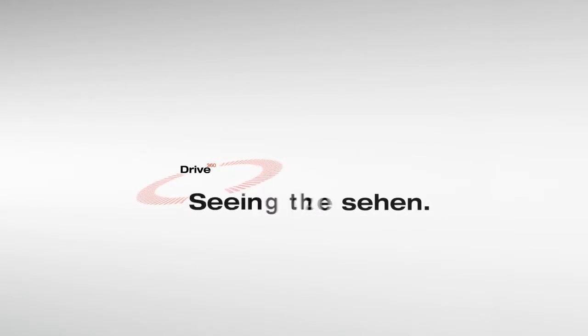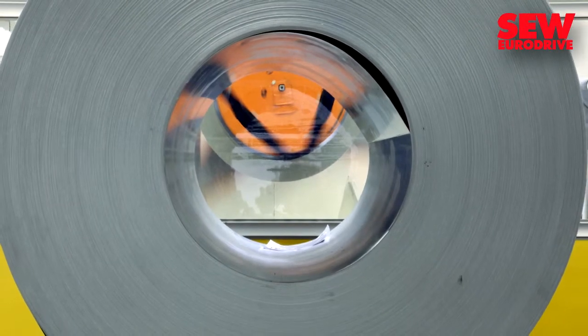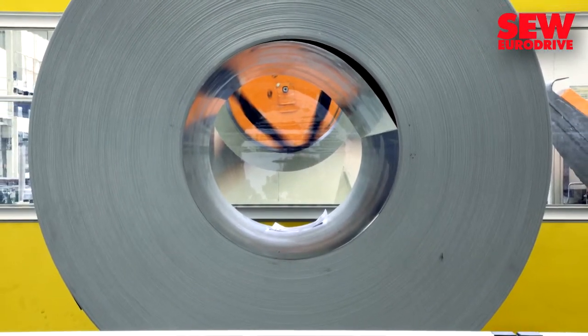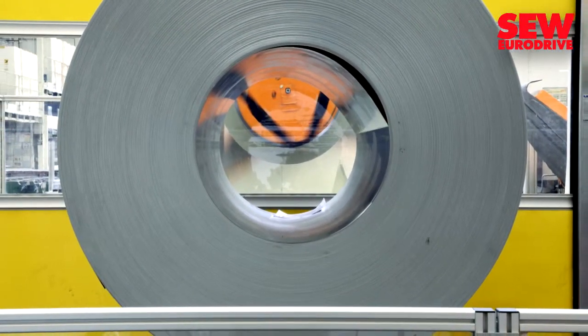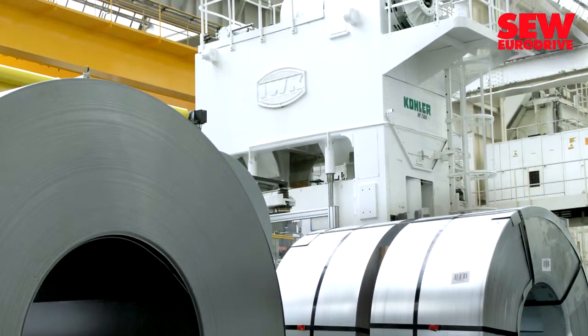Welcome to a user report about drive technology from SEW EuroDrive. Saving energy while delivering the same or even better performance — this is also one of the requirements for production processes in the automotive industry.